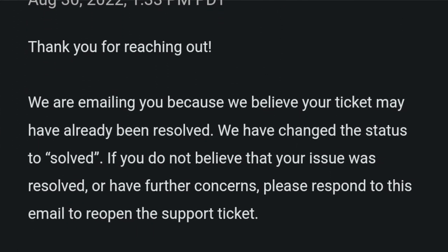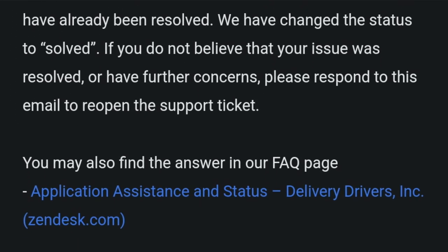After that, on August 30th, I finally got a reply from the ticket I had opened earlier, from Spark support, stating that it looks like my issue had been resolved.